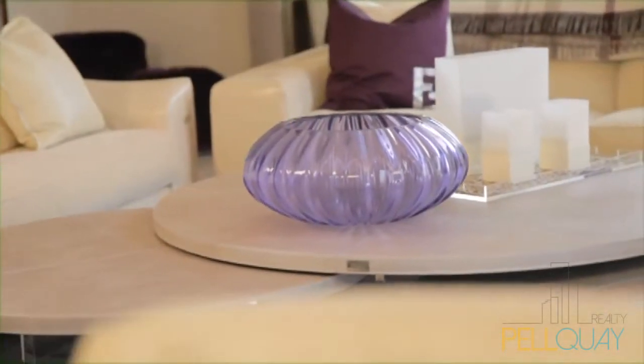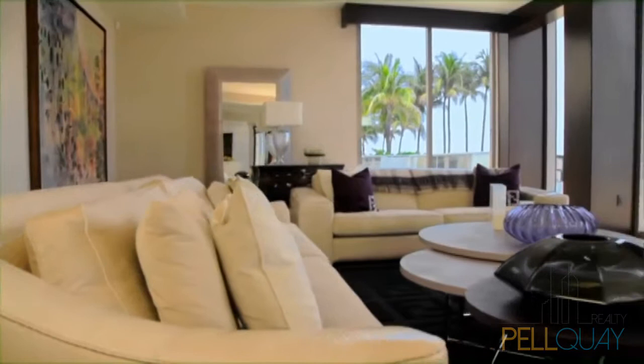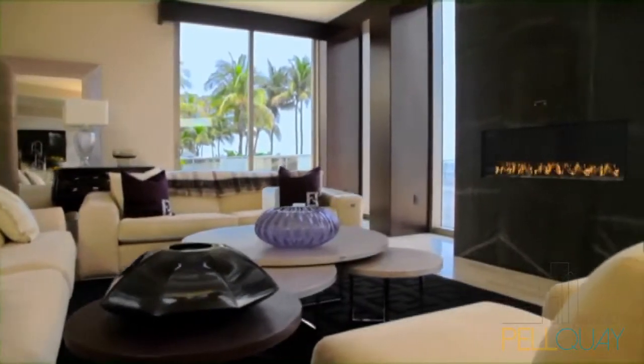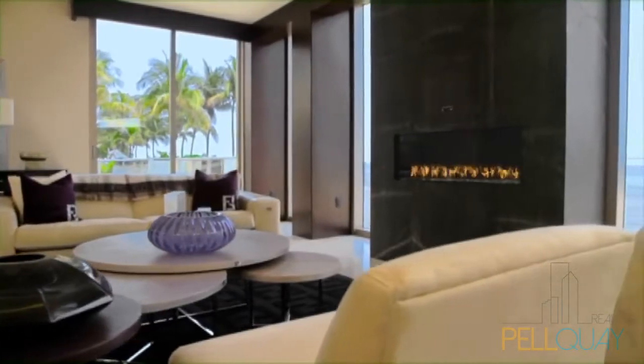Set to raise expectations for appointed living the world over, this luxurious family room with gas-burning fireplace and vast expanse of windows will take your breath away.